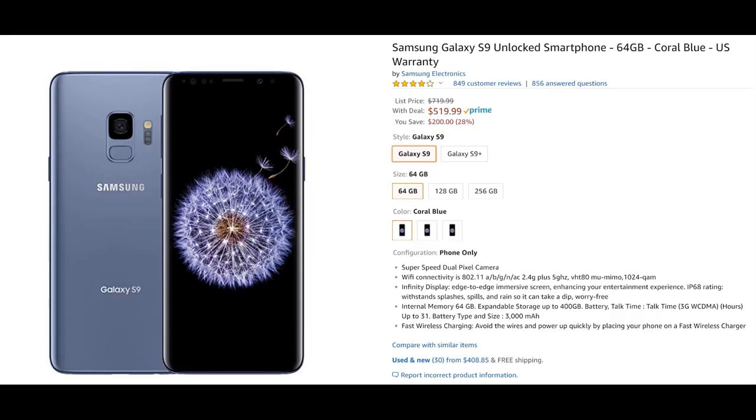If you want to get into the Galaxy ecosystem for a reasonable price, Amazon has the Samsung Galaxy S9 for $519 — not the Plus version. You can get the S9 Plus on the same site for $637, about $118 more. If you're looking for an inexpensive Samsung Galaxy flagship that should last you a while, the S9 is a great deal. It might not have the dual cameras or as big a battery as the S9 Plus, but it has pretty much every other feature. Linked below.